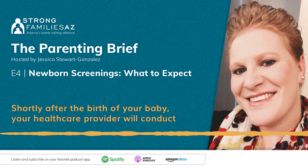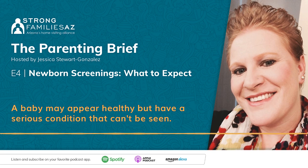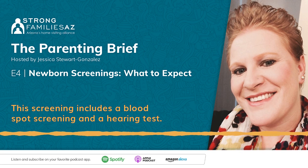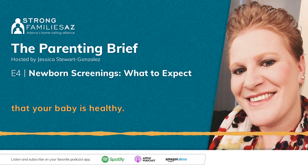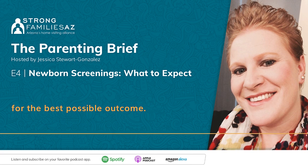Shortly after the birth of your baby, your health care provider will conduct a newborn screening to check for some inherited medical conditions. A baby may appear healthy but have a serious condition that can't be seen. This screening includes a blood spot screening and a hearing test. It's a proactive checkup that's incredibly important to ensure your baby is healthy, and if there is something of concern, it can be identified early for the best possible outcome.